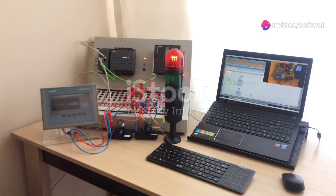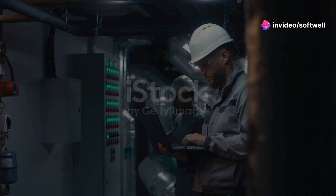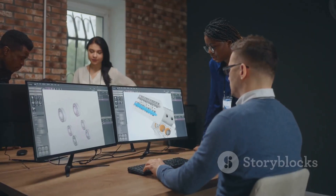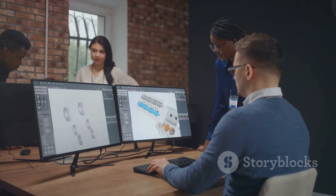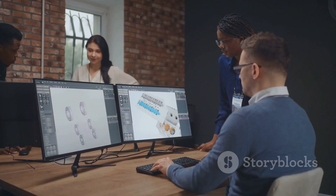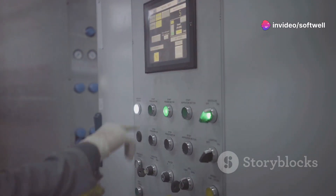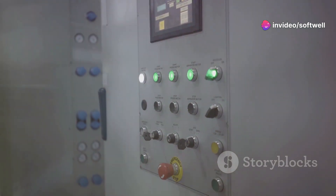Module 4 covers Siemens VFD. Explore Siemens VFD G120 with PROFINET. Get hands-on with TIA Startdrive V18 and Starter V5.4.2.1 software, and understand how to control and optimize drive systems for maximum performance.